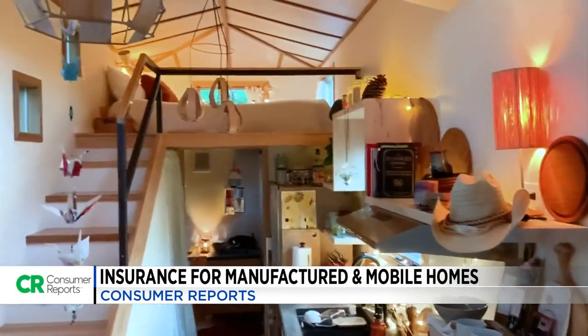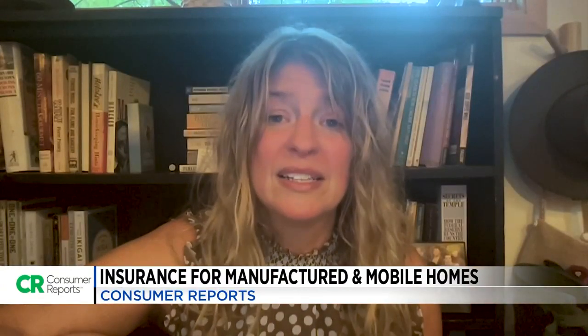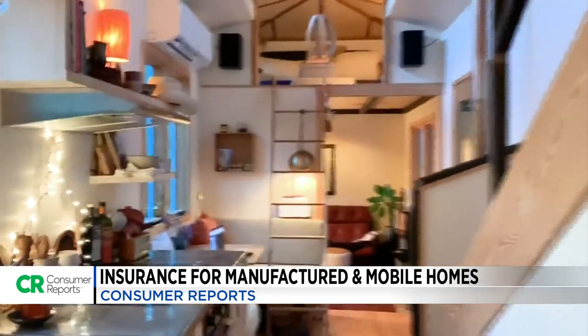Lisa Gill writes for Consumer Reports and she lives in a tiny home. Her favorite thing is her bathtub. She also loves not having a mortgage, but what she pays for insurance every year is pretty steep — so she's taken a few steps to lower her bill.